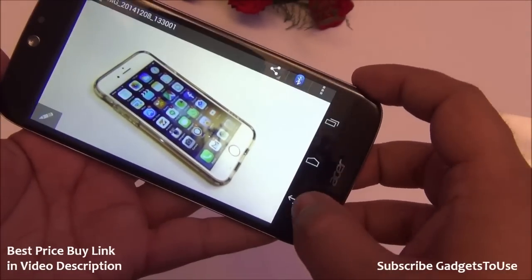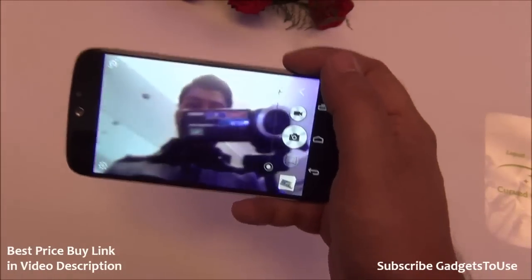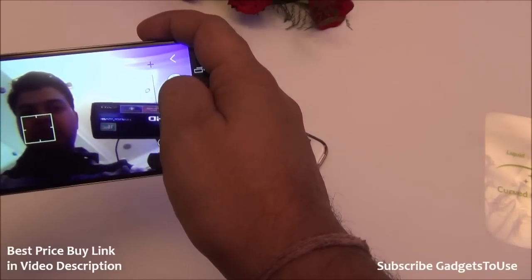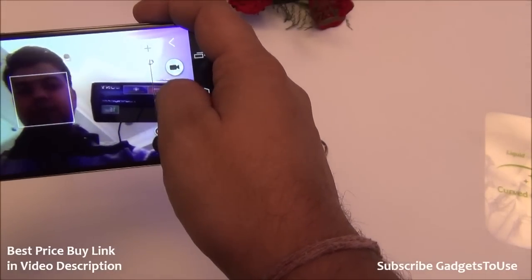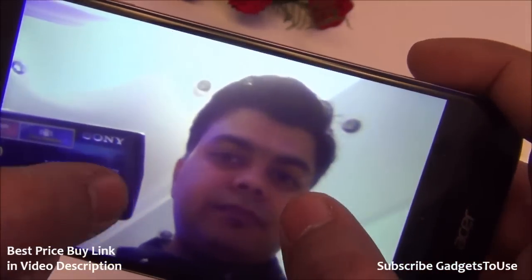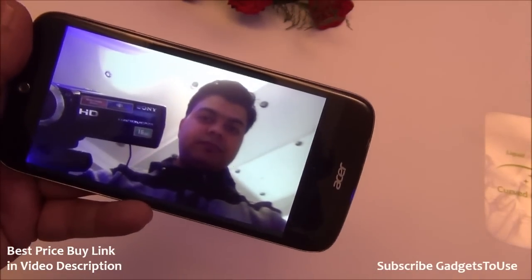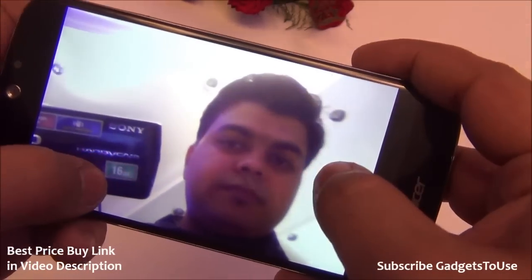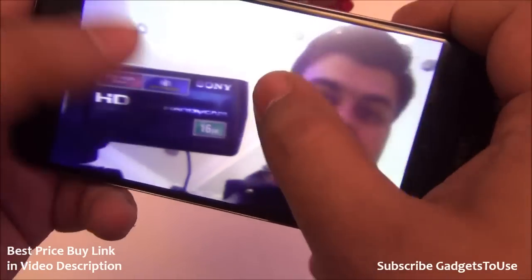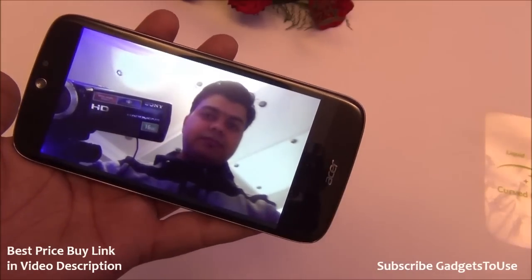Let's look at the front camera. I'm taking a selfie against the light right now. The front camera is fixed focus and has face detection. The resulting photo looks good enough for a 2 megapixel fixed-focus camera — it is doing a pretty good job. If you are not shooting against the light you will get much better photos. Even against the light, the photo came out decent in terms of clarity, though it doesn't have too much fine detail.